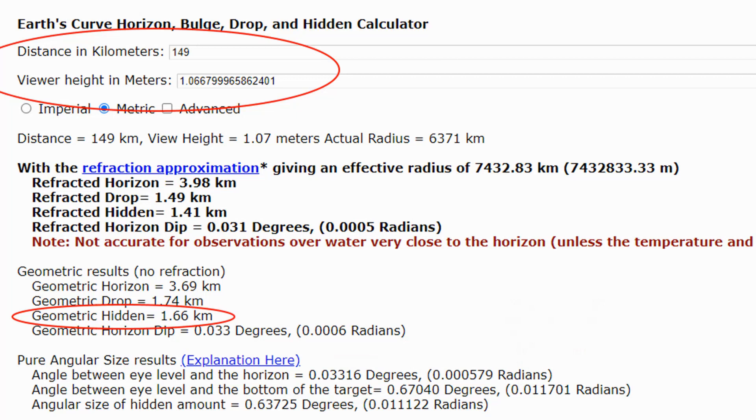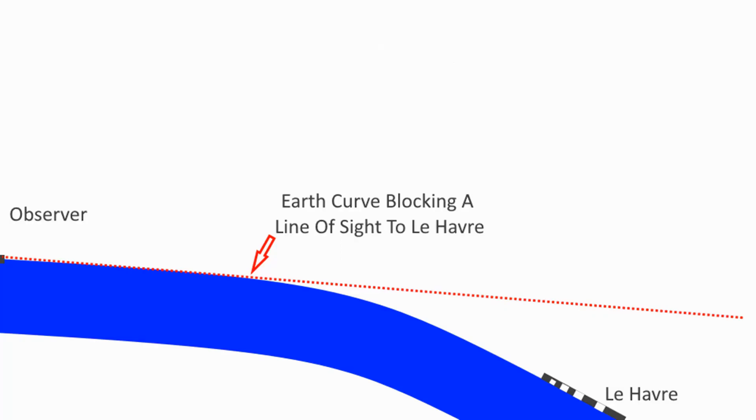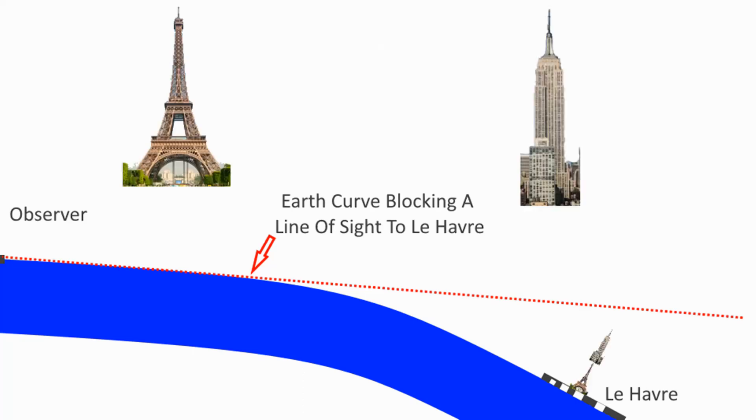From an observer height of 3.5 feet and looking at Le Havre, there should be 1.66 kilometres — or 1,660 metres — of geometric hidden. The highest part of Le Havre is just 110 metres. This means Le Havre is 1,550 metres, or close to a mile, behind the curve. In other words, we should not be able to see it. The physical edge of the globe would cut off the direct line of sight to it. In fact, you could put the Eiffel Tower and the Empire State Building on top of one another in Le Havre and there would still be half a mile of hidden curvature — so you would not see them. That is, of course, if we lived on a globe.